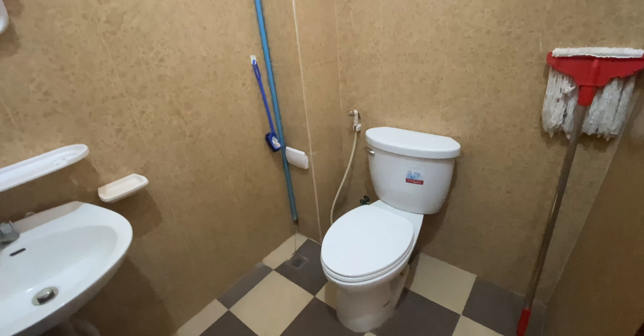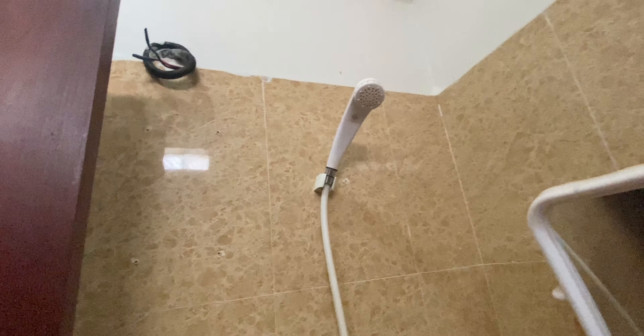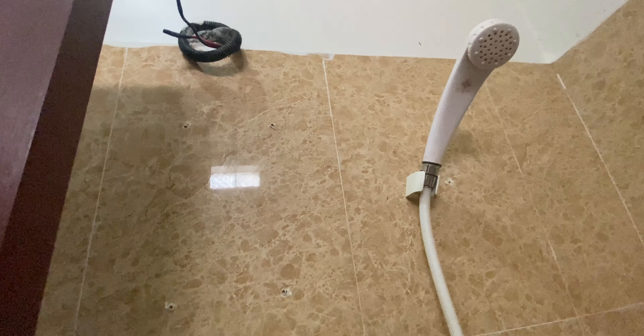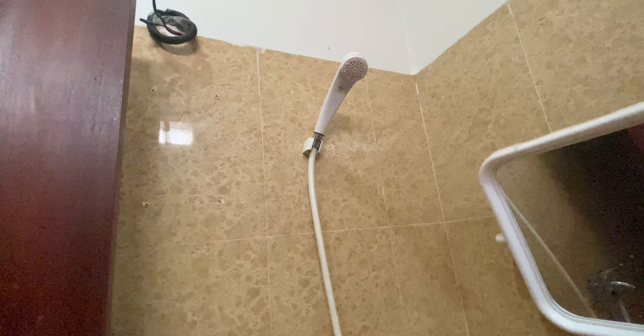This is the bathroom area. It has a western-style toilet, a mirror, a sink, and a shower. You can see this cable — you can set up hot water, but this apartment doesn't currently have hot water included.